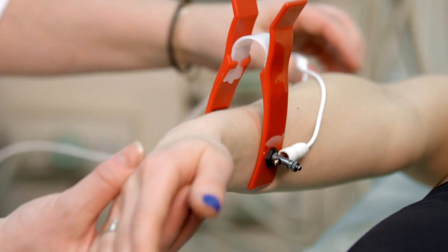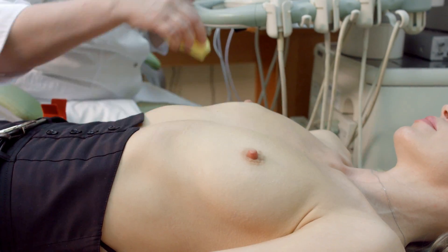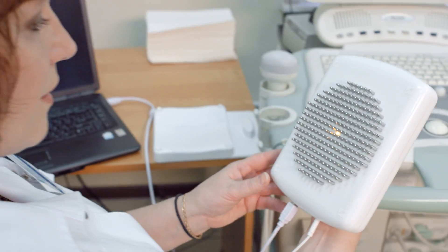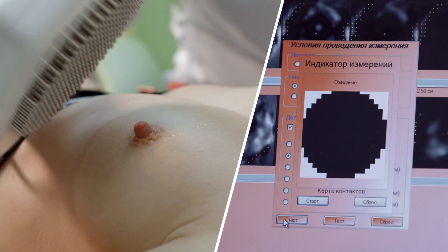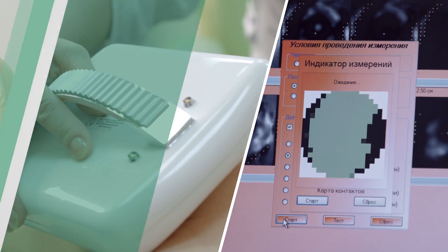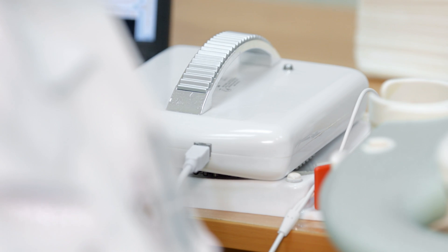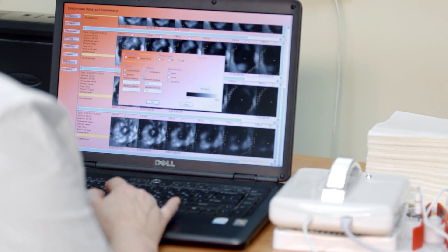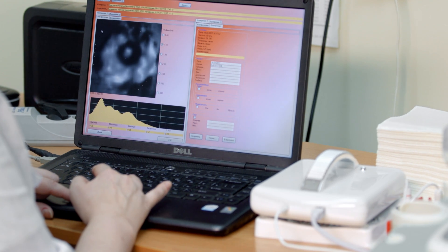Electrical Impedance Mammography is very efficient for diagnosing benign and malignant breast tumors. It can be used for monitoring changes in tissues in case of mastalgia – a function other test methods cannot provide. An important advantage of the multi-frequency electrical impedance mammography is that in addition to diagnosing mastopathy, it helps to precisely differentiate between its cystic and non-cystic forms.